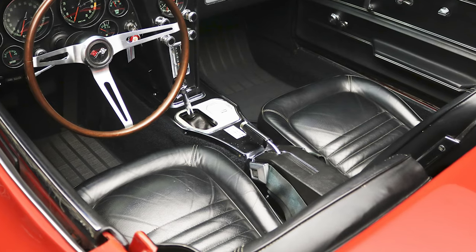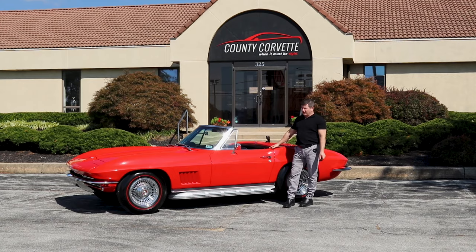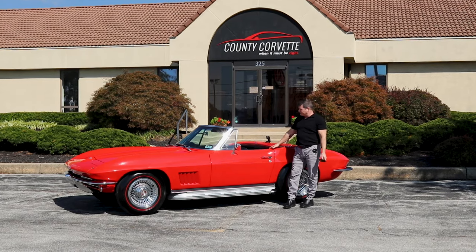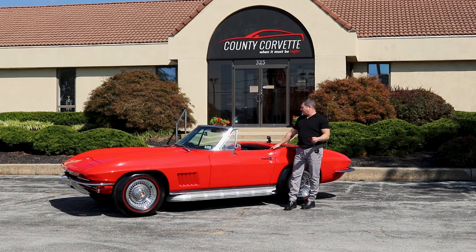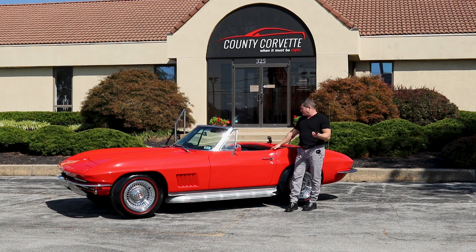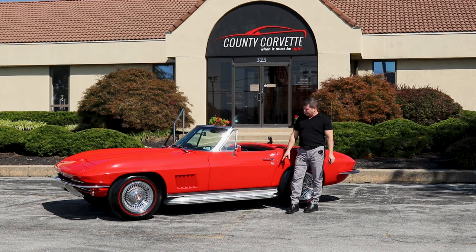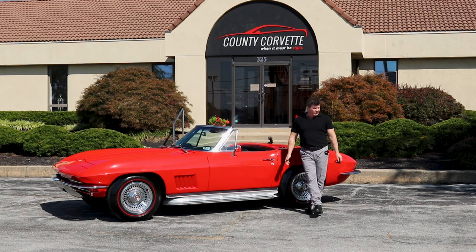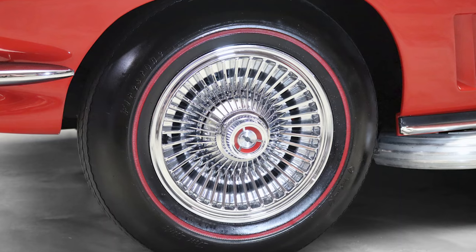Right now it has repro leather seat covers and repro door panels, but it is a real red car — nice clean car, overall nice clean body, and just a really honest car all around. It's a 350 horse with a matching engine and driveline. Not a lot of options. It's not a real piped car, and these wheels — anybody can tell they're reproductions.